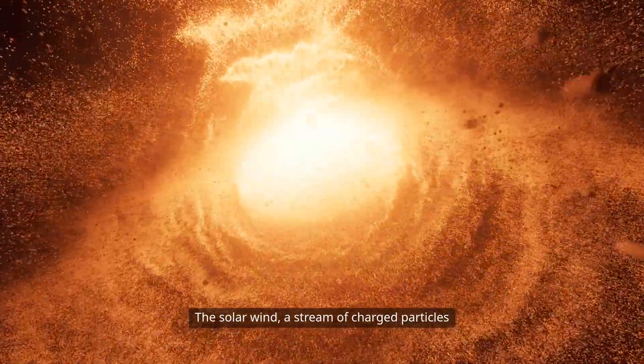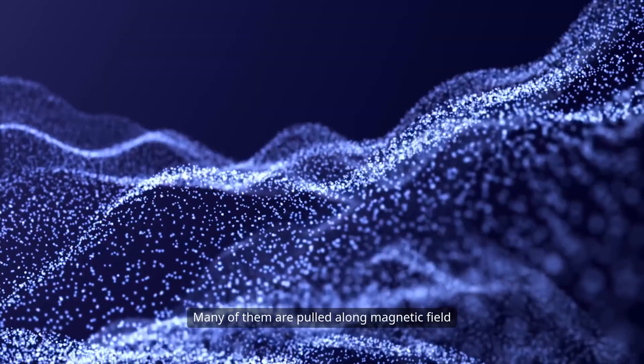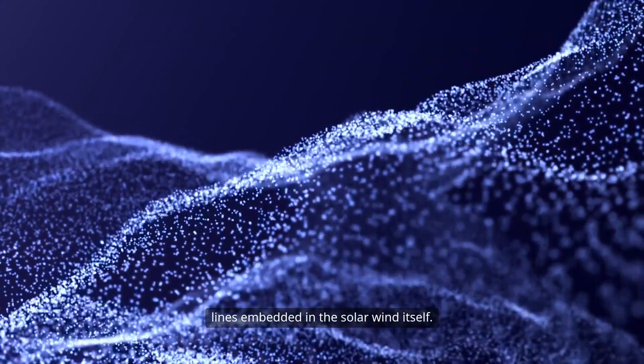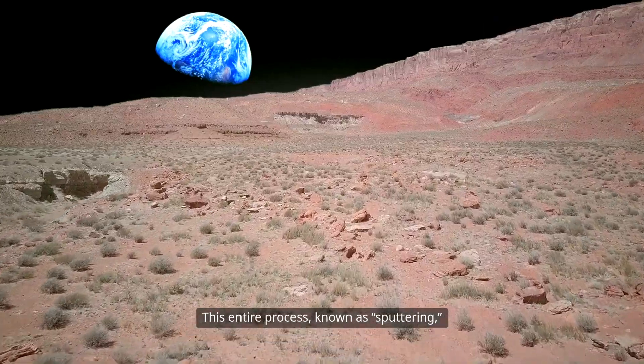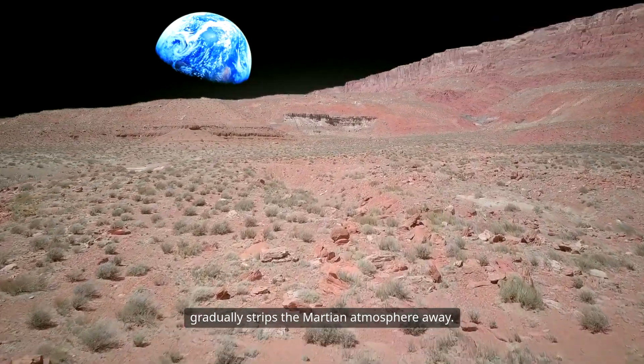The solar wind, a stream of charged particles from the sun, then interacts with these ions. Many of them are pulled along magnetic field lines embedded in the solar wind itself. This entire process, known as sputtering, gradually strips the Martian atmosphere away.